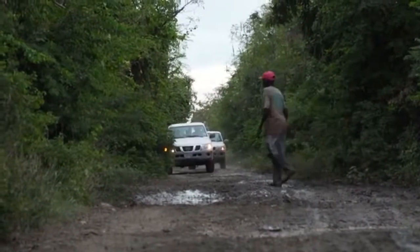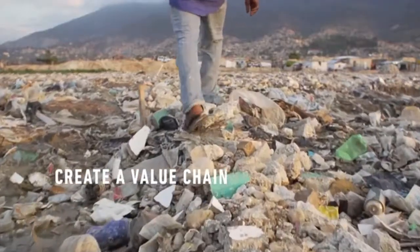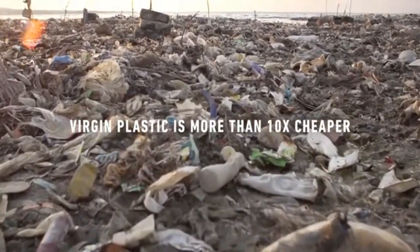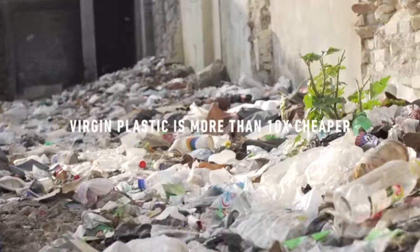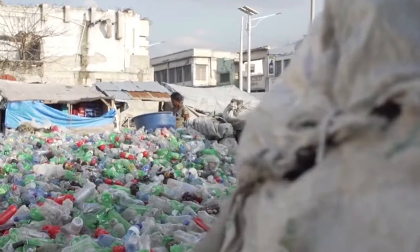At Norton Point, one of the cores of what we're trying to do is create a value chain. One of the problems is the value chain for the use of ocean plastic does not exist, because it's so much cheaper to buy virgin plastic. And that's what we're trying to do — show that there's value in this plastic.